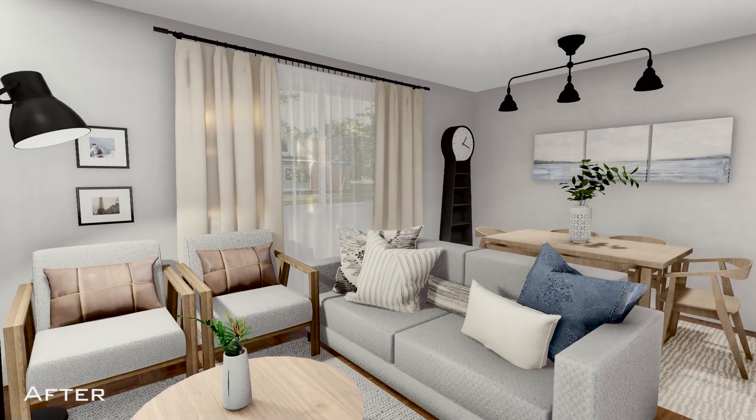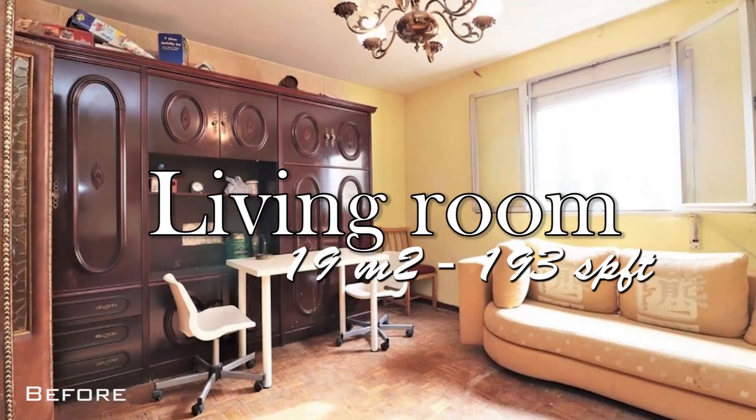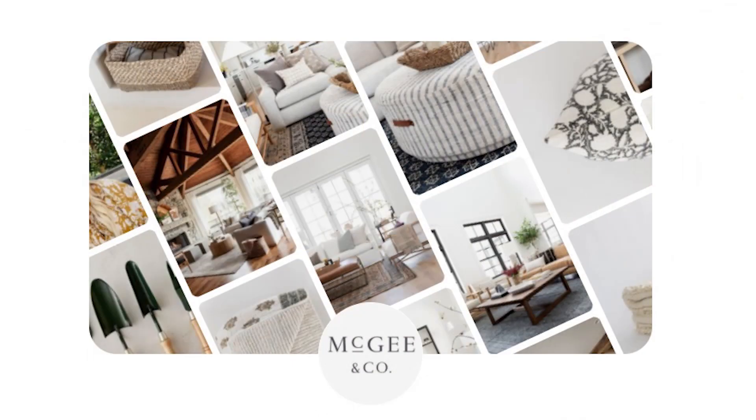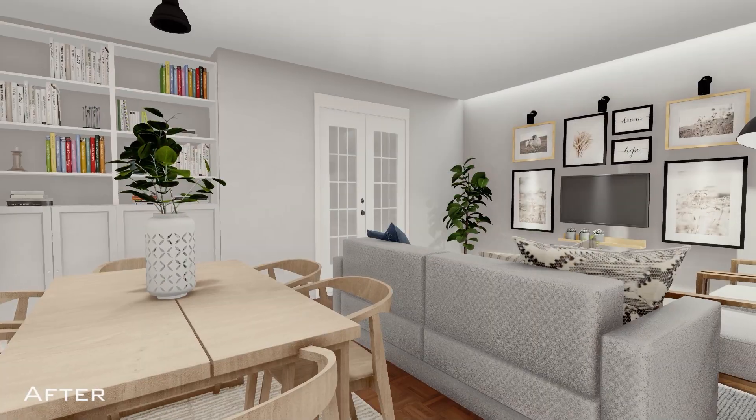Hello everyone! In today's video we will transform the decoration of this 19 square meter living room using only furniture from Ikea, taking Studio McGee as an inspiration for this project.